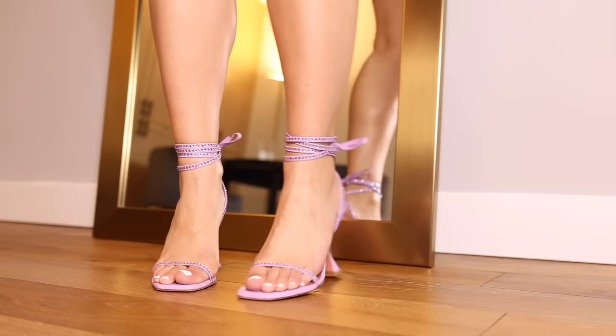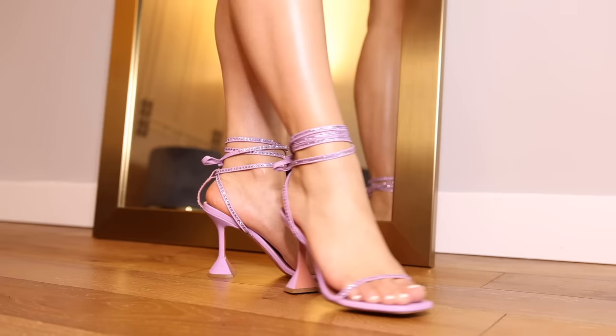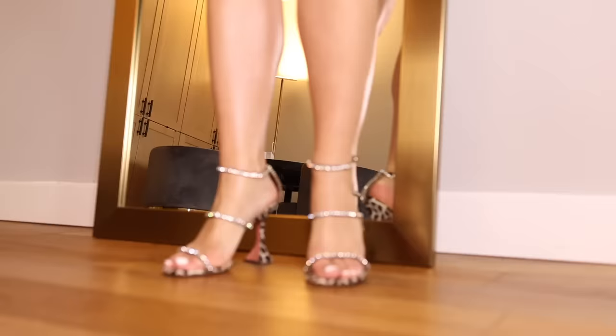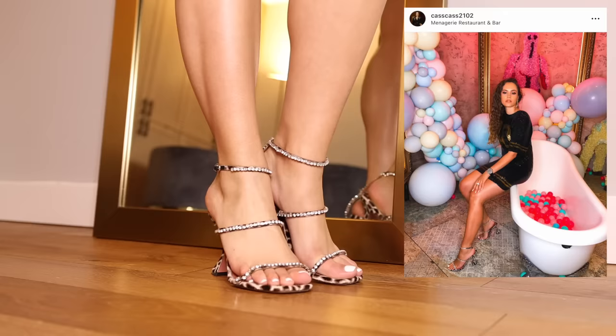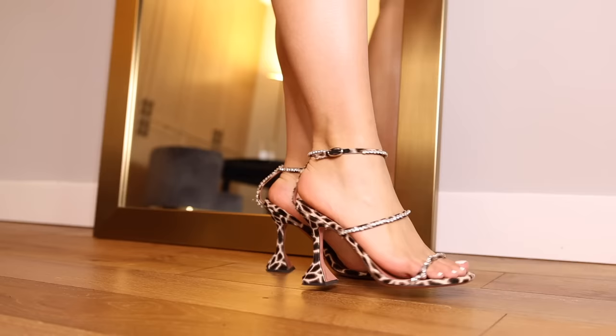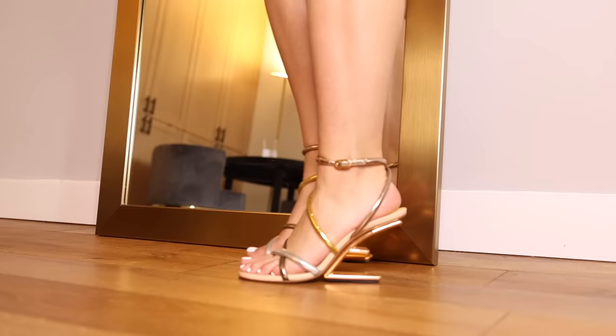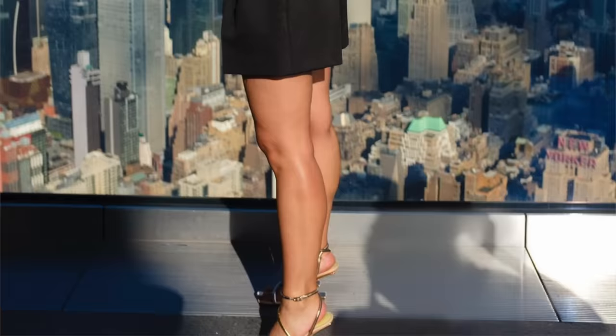Amina Muaddi — you're going to be seeing a lot of them in this collection. These ones — I can't remember the official name — they are lilac with these crystal wraparound ties for the ankle. Amina Muaddi are generally very comfortable with a sensible heel height. These ones however are my problematic pair. If you look on the left shoe you see that dangle? That's not meant to be there — those crystals are hanging on for dear life. I need to get them fixed.